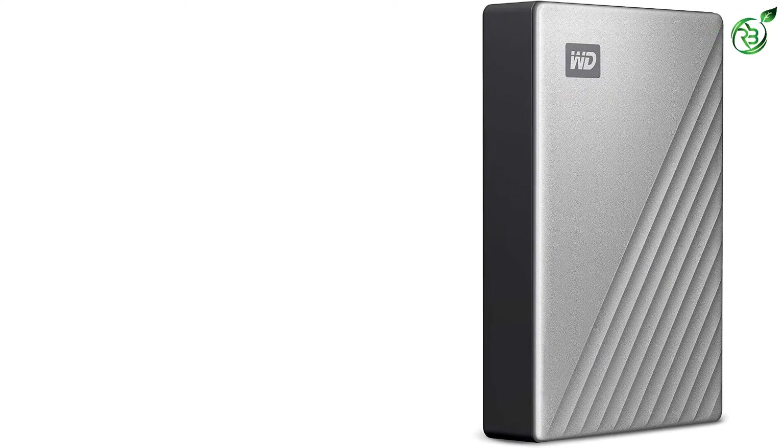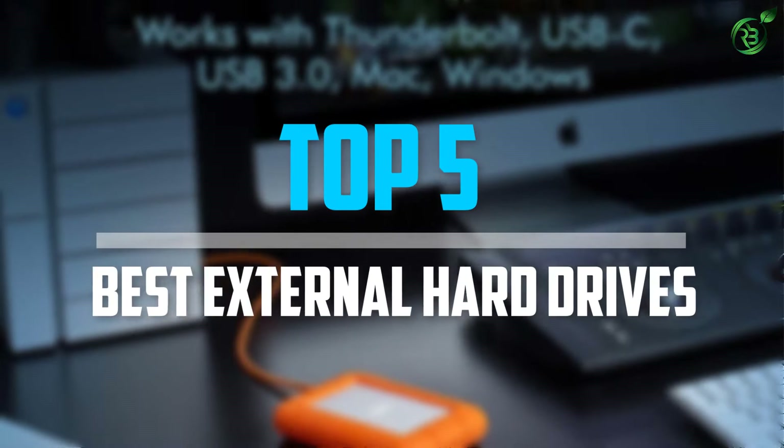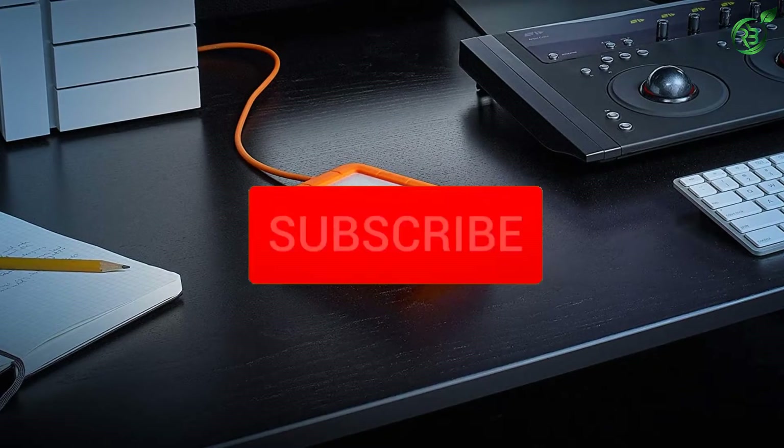Are you looking for the best external hard drives in your budget? Well, in today's video we break down the top 5 best external hard drives that are available on the market.